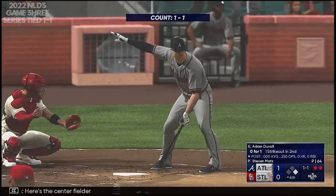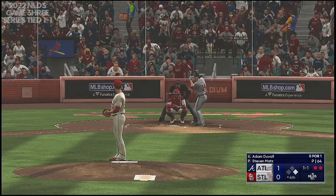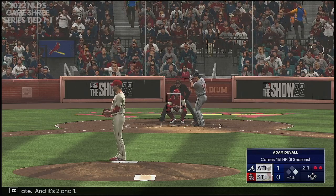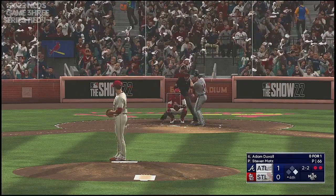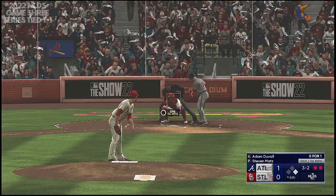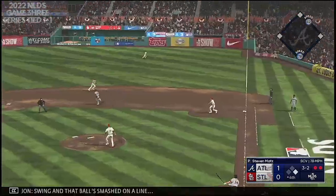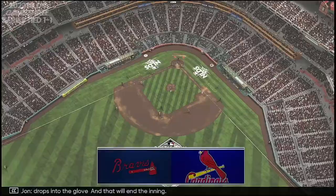Here's the center fielder, Adam Duvall. Next pitch off the plate — two and one. And now the lefty. Now it's filled up — great RBI spot here. Just got to stay focused on the pitch. The runner will be in motion, so something in the gap should definitely score. Swing, and that ball smashed on a line — drops into the glove, and that will end the inning.